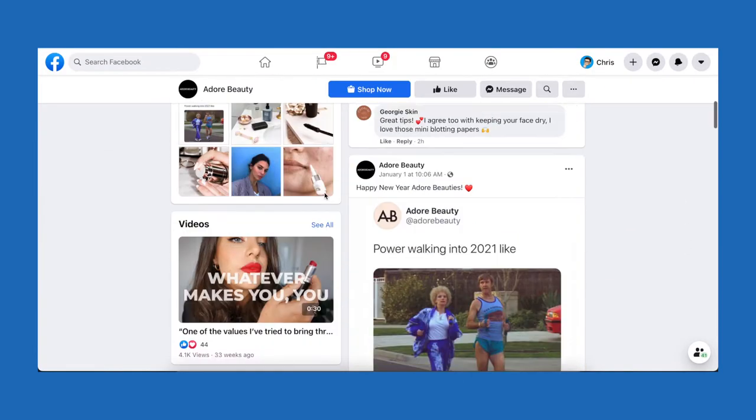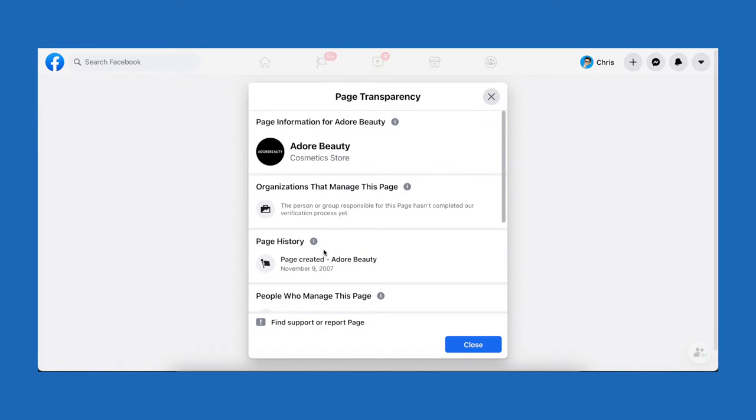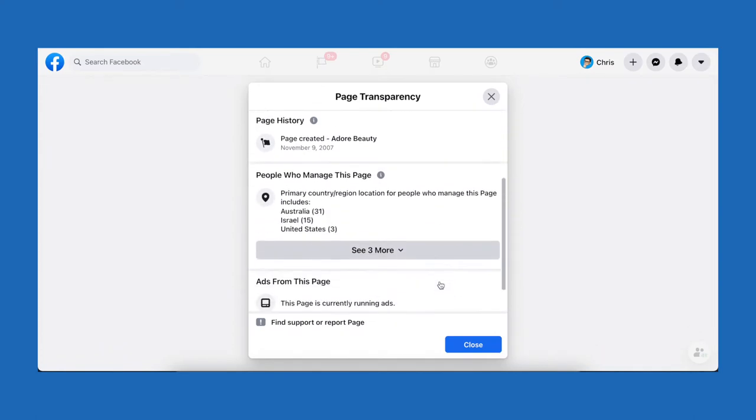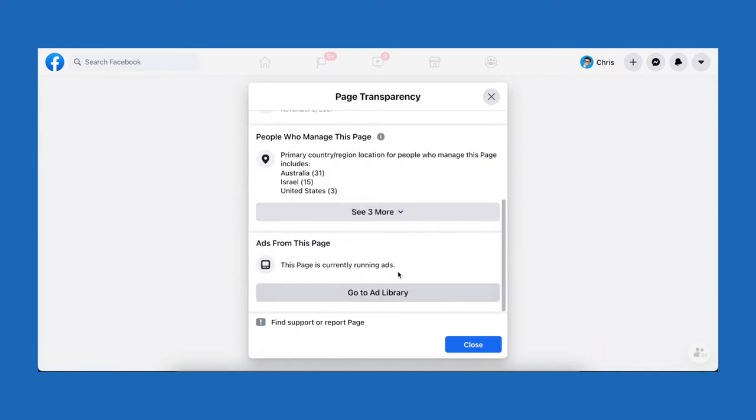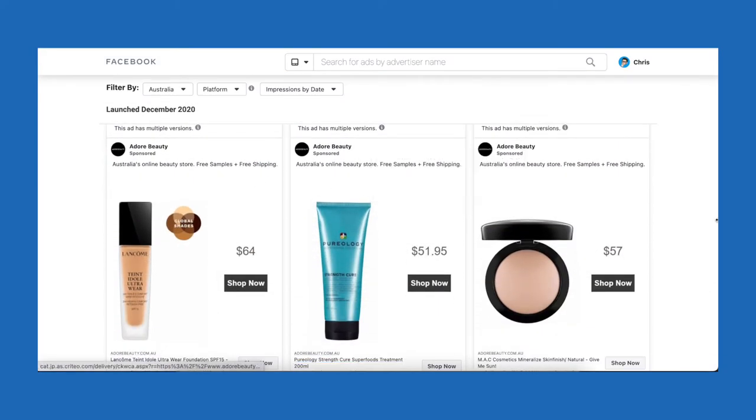This means you can check your favourite brand's Facebook page to see which deals, coupon codes and offers they are currently promoting. For example, let's say you want to buy the latest Korean green tea moisturiser from Adore Beauty. You would go to the Adore Beauty Facebook page, scroll down until you see the page transparency section on the left-hand column and click it. This will bring up the page transparency section, then click on go to ad library and now you can see all of the ads that are currently running on Facebook and Instagram.